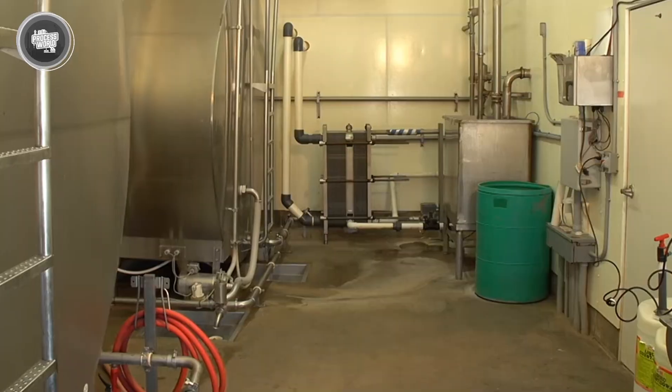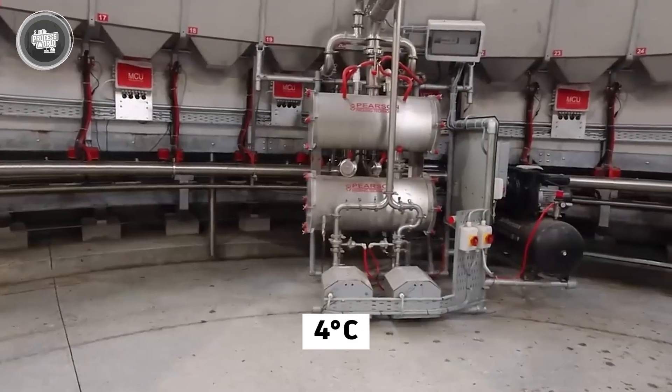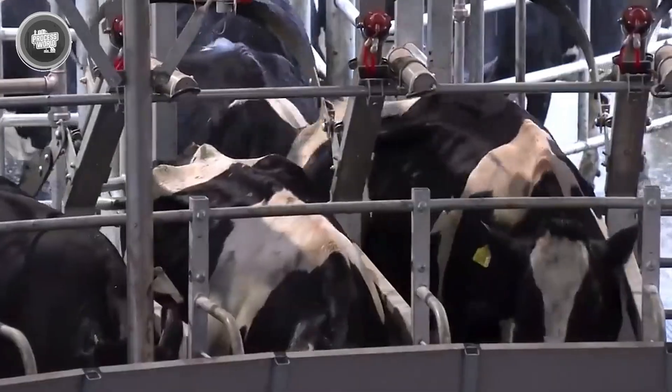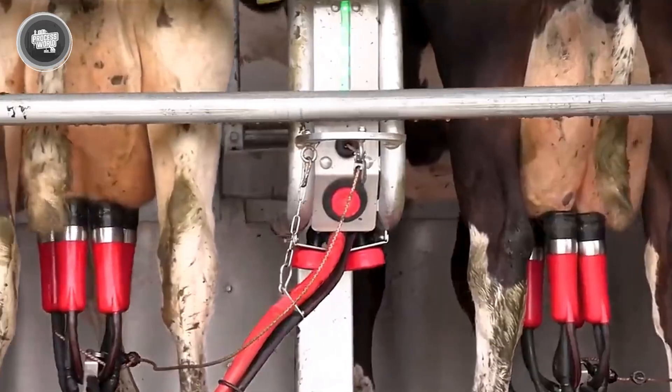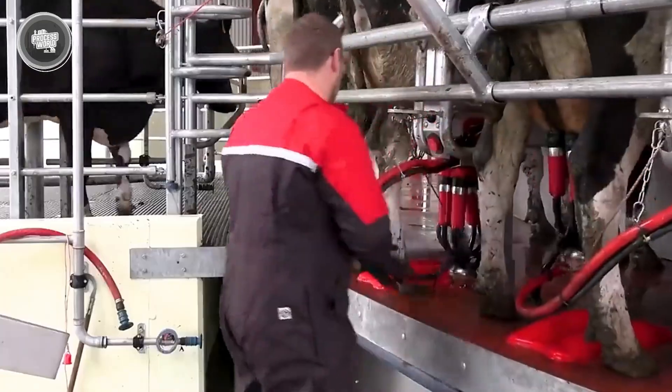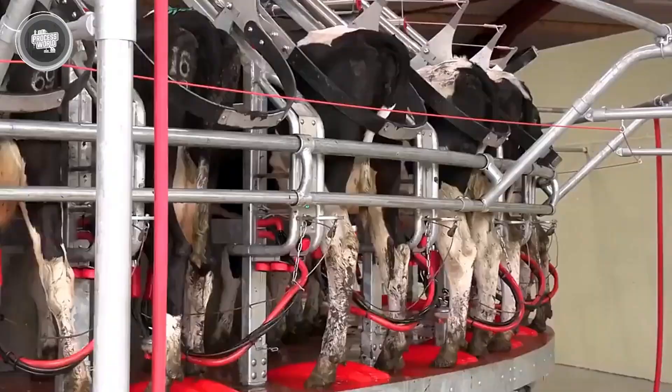The tank keeps the milk chilled at around 4 degrees Celsius, which helps prevent bacteria from growing. The goal here is simple: keep the milk clean, cold, and moving. Once the tank starts to fill up, it's time for the next big step — getting all that fresh milk from the farm to the factory without wasting a drop.